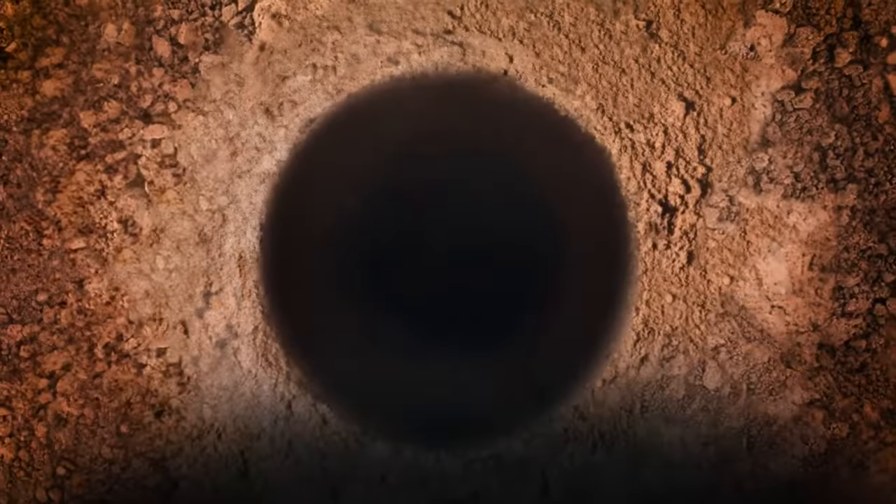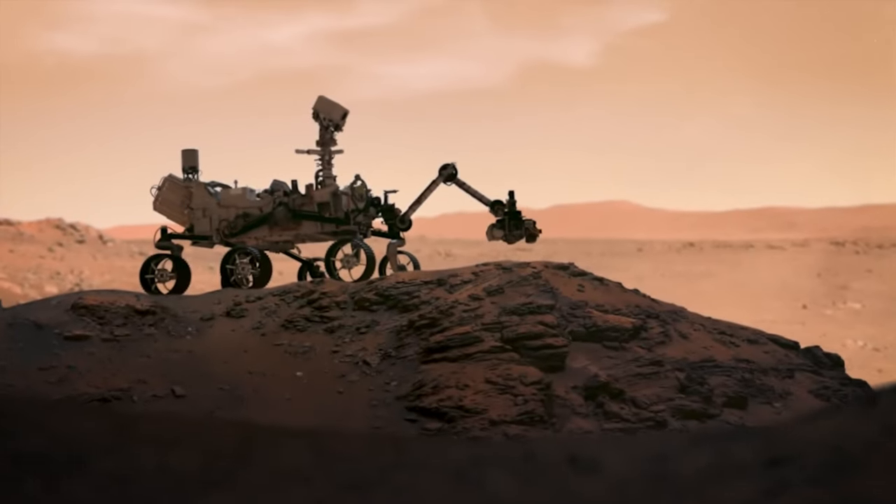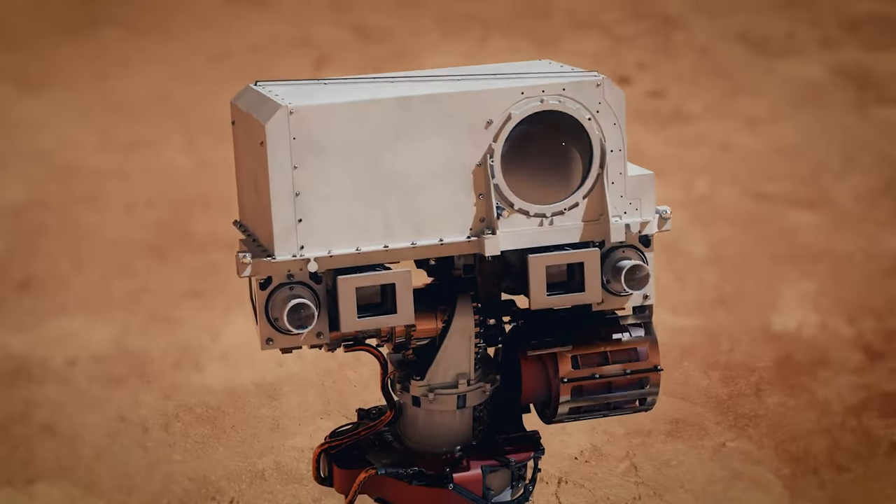Earth and Mars may have had similar pasts, and the more we learn about Earth's past, the more we may be able to apply it to Mars. Now that we're collecting samples at Mars, wouldn't it be unbelievable if we were able to find something that indicated similar things to what we're finding here on Earth — that hey, there may have been life in the distant past on Mars.